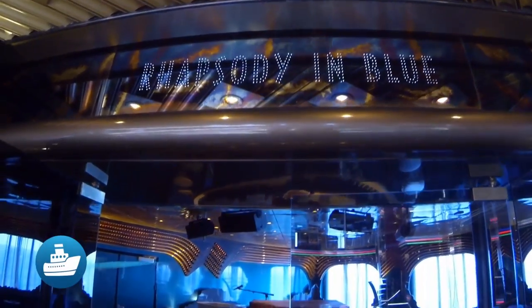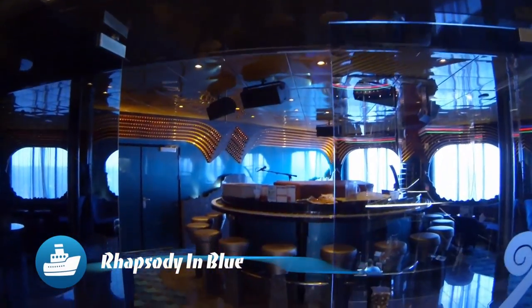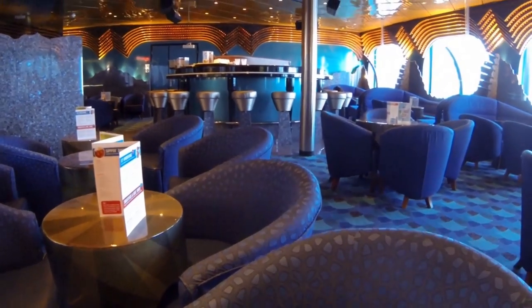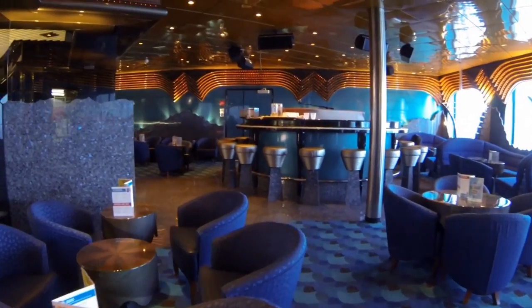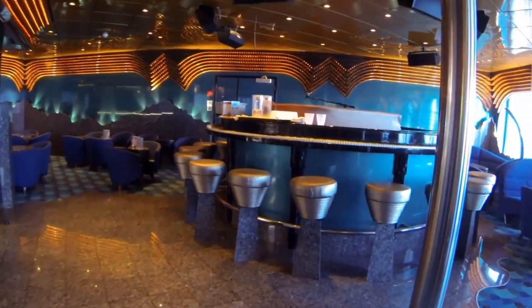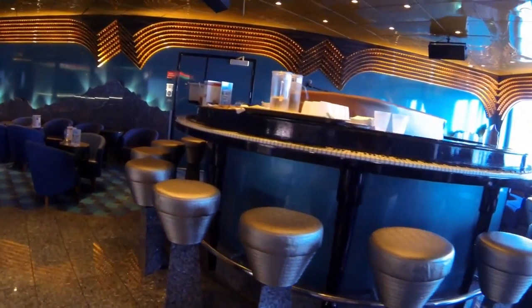Here we have the Rhapsody in Blue piano bar. The design theme was originally intended to transmit the spirit of George Gershwin's music. We're not sure about that, but it sure is a fun spot to meet friends for casual conversation in a unique atmosphere.